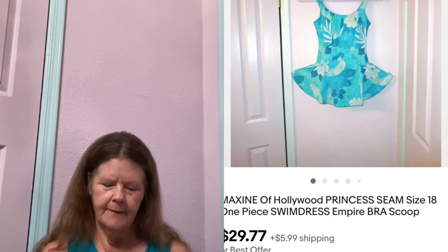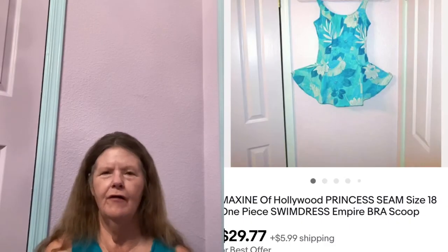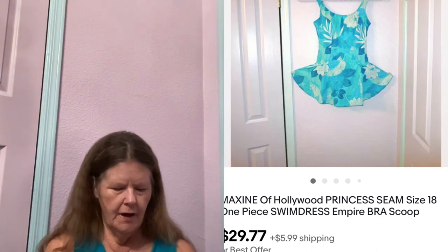Next thing to sell was this Maxine Princess Seam Swim Dress in a size 18 that I picked up at a small thrift store, paid $2 for. I'm not sure what the whole Princess Seam thing is, but it had a cute little flare-like skirt. I had it listed for $29.77, and that's what it sold for.